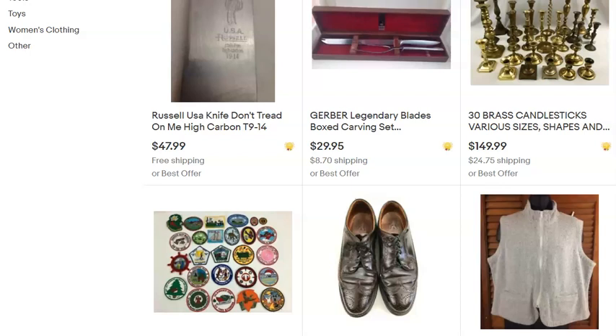Hello, welcome to another adventure in 'What Sold This Week on eBay.' I'm Dave — Estate Cleaner Dave — and I'm here to talk about what sold this week on eBay for the second week of May 2020. Let's get right started.